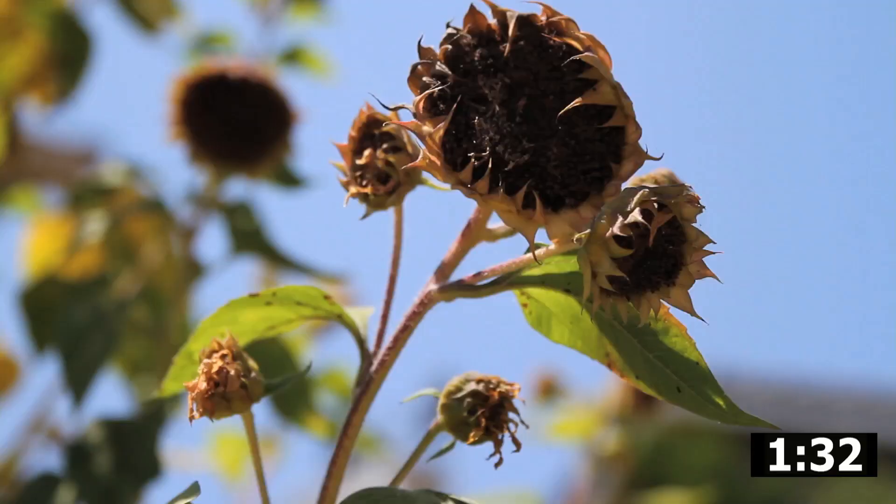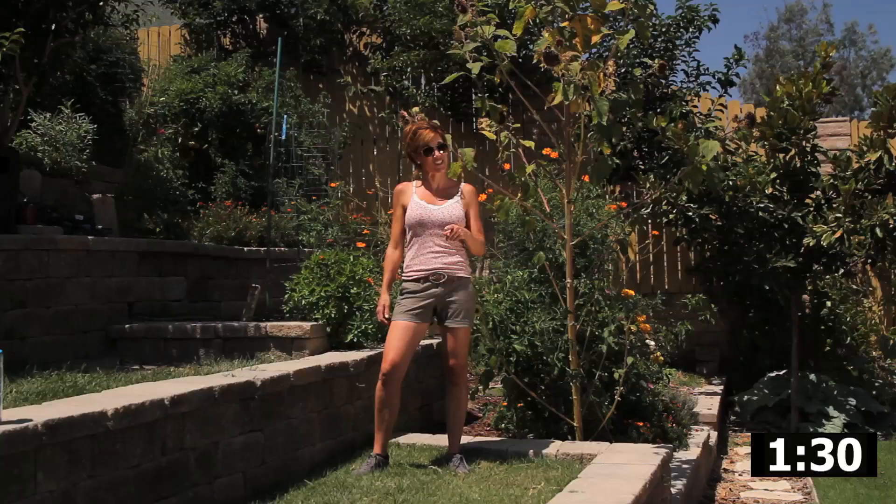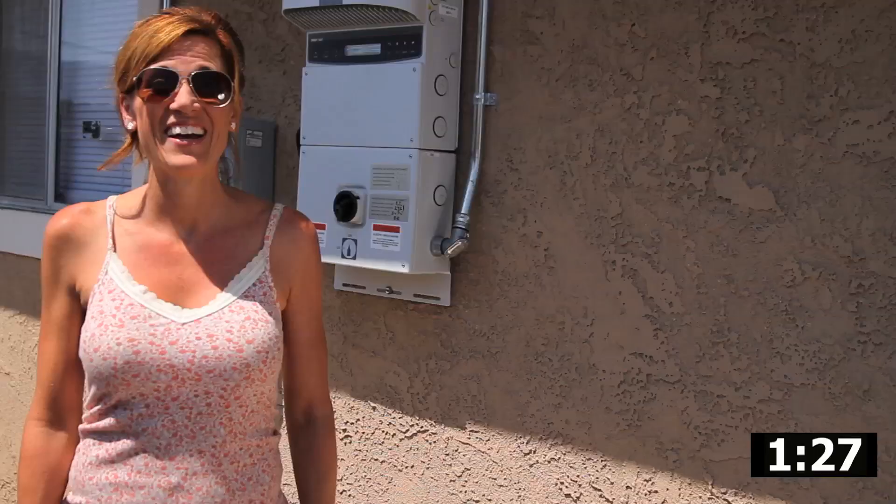Well, sunflower, not looking so good. But stay tuned for a video coming this week. Solar panels three months in, doing great.